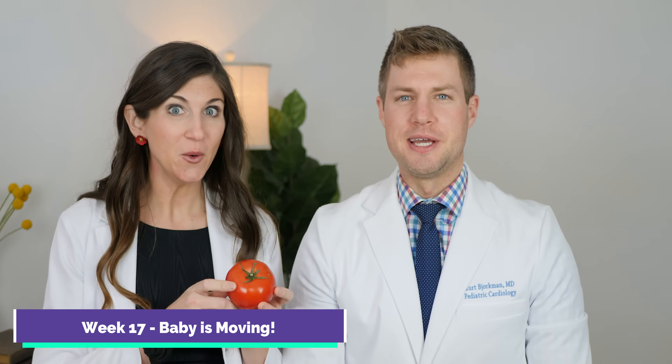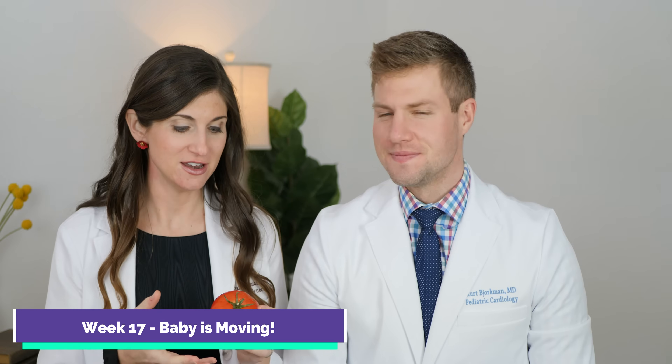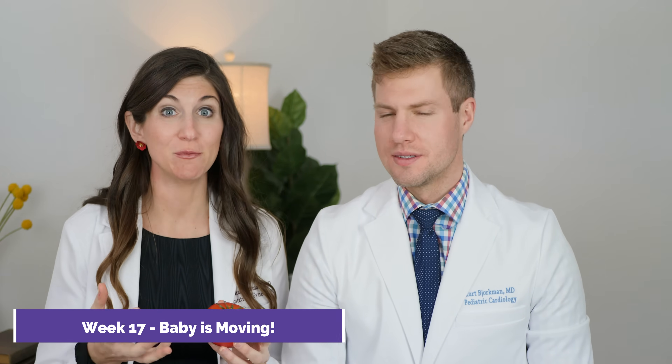Week 17, and your baby is about the size of a big tomato — 5½ inches or 4½ ounces in weight — and at this stage, your baby's arms and legs are moving. This was when I first started feeling our little baby girl move at 17 weeks and one day. I was paying very close attention, and I felt like two little jabs or like a muscle twitch. It was very, very fun.